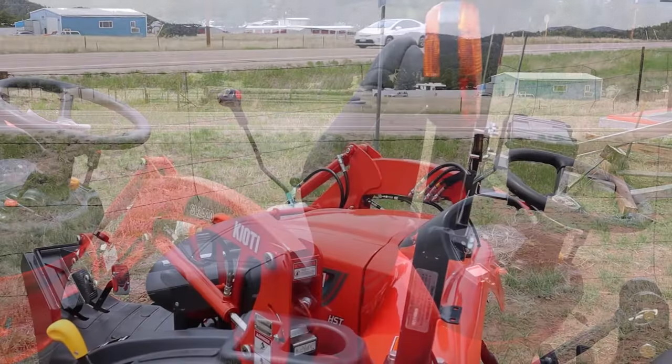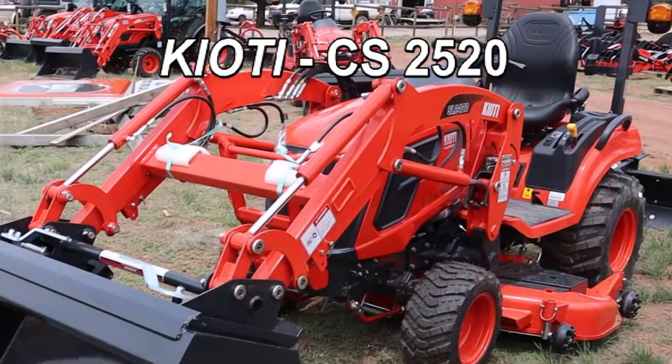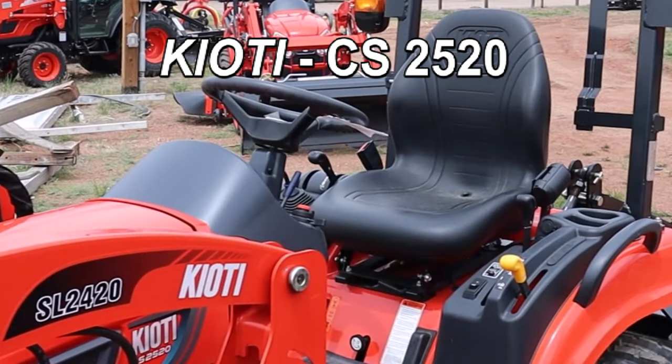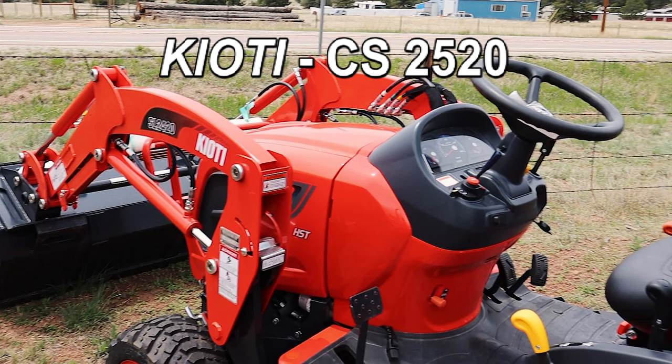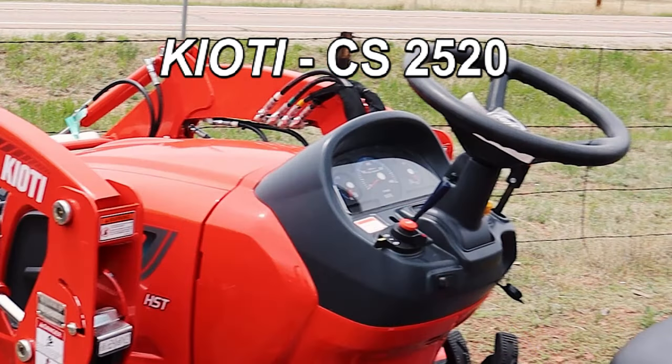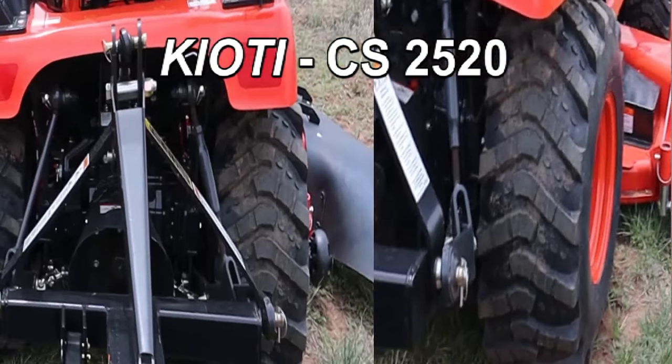This tractor here is the Coyote CS2520. This is a spectacular 24 horsepower subcompact tractor — it basically will do just everything you need. It's got four wheel drive, rear differential, comfortable seating platform, plenty of room to move around, and industrial tires.